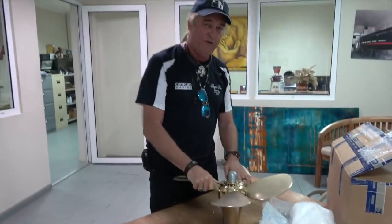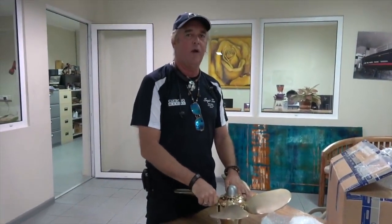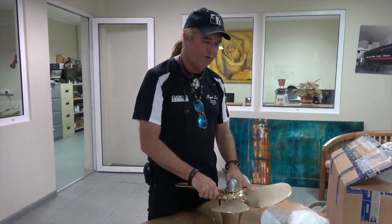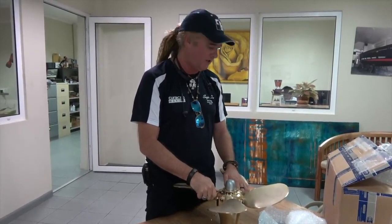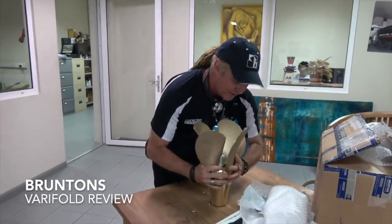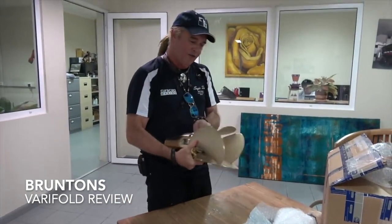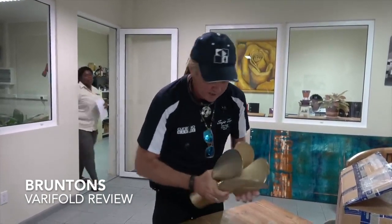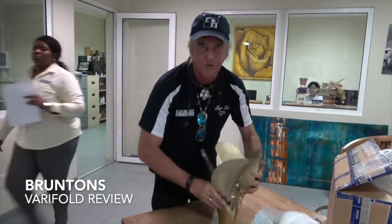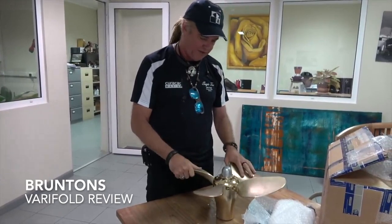This will finally relieve all of the drag from the four-blade fixed prop that we've been dragging around for the last 14 years since I bought Sophisticated Lady. When we're sailing through the water it's just going to furrow up — it just folds down and no more drag. It won't spin the drivetrain anymore, so no wear and tear on the transmission, the bushings, all of that stuff.